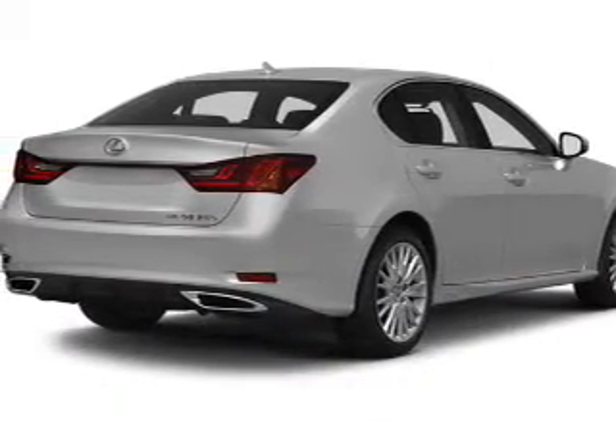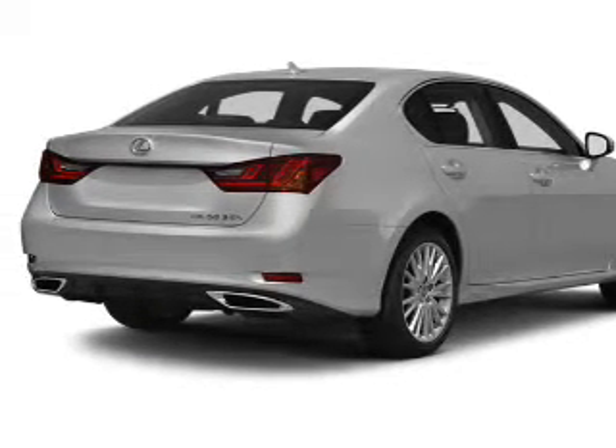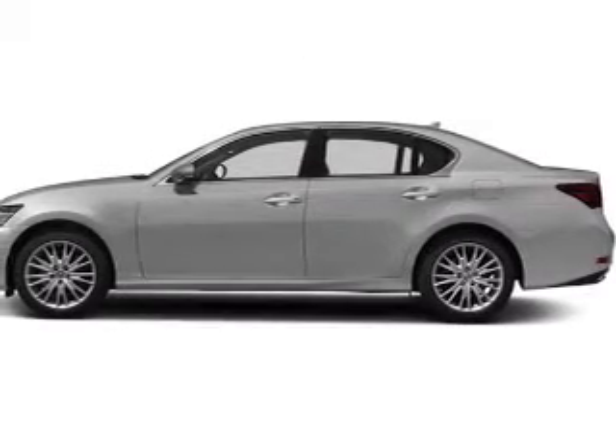The powertrain includes all-wheel drive with a reliable engine that responds smoothly to its automatic transmission. The anti-lock braking system will keep you safe on the road, and the sunroof lets fresh air in.